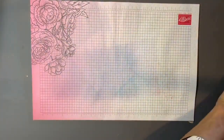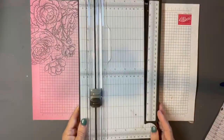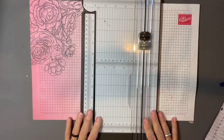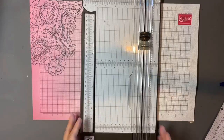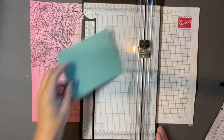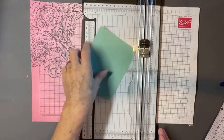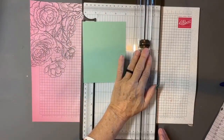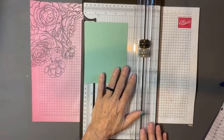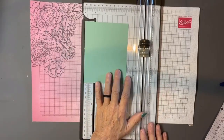Another trick I love is multi-purpose tools. Instead of hunting down my ruler, I can use this scoring board for measuring, cutting, and scoring. I'm a really big fan of tools I can get more than one use out of — multi-purpose tools decrease the need to own lots of tools.